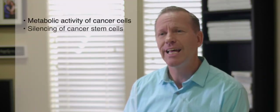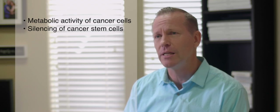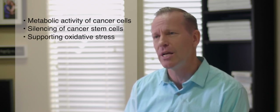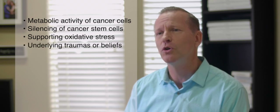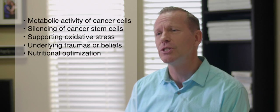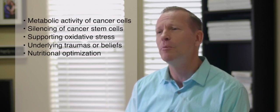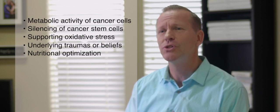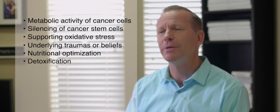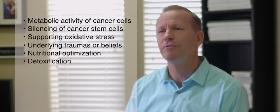Our two-week program is a multi-pronged strategy addressing the metabolic activity of cancer cells, silencing of cancer stem cells, supporting oxidative stress within the cancer cells, underlying traumas or beliefs associated with the cancer, nutritional optimization to enhance healthy cells' ability to resist cancer cell recruitment, and detoxification to create an environment that is less friendly for cancer development.